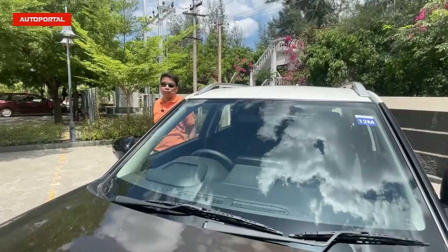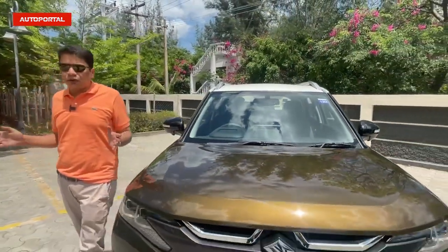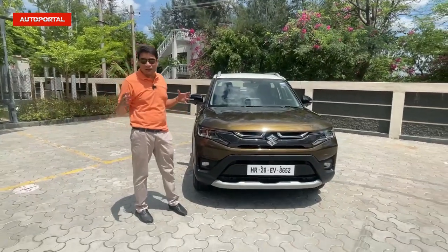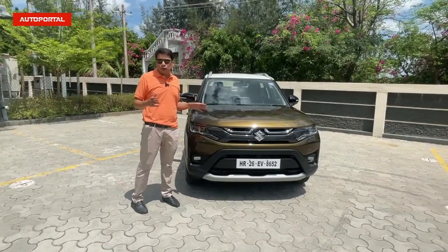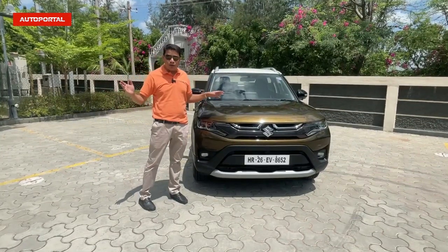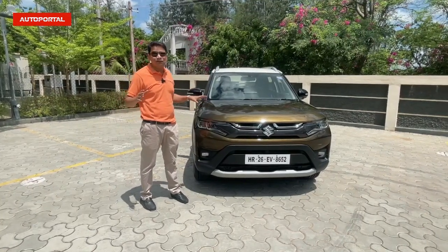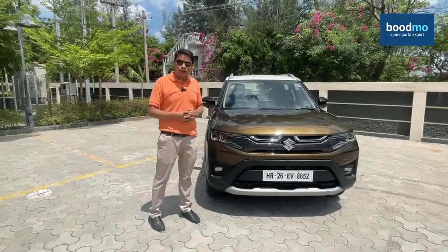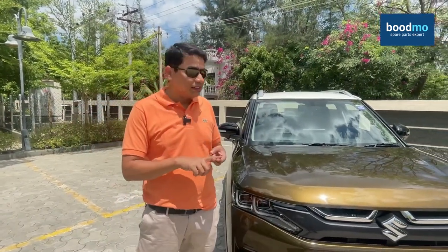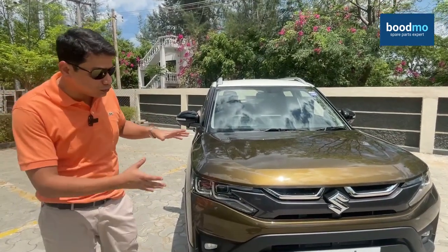Here is the all-new Maruti Suzuki Brezza — it's no longer called the Vitara Brezza, it's only the Brezza now. It's in a very competitive compact SUV segment, a segment which it has ruled for the last five or six years, with more than 7.5 lakh Brezzas out there on the road, showing customer confidence in the number one SUV in the Indian market. This new version should take the game further from its rivals because it offers more features, more premium interiors, a 6-speed automatic gearbox, and a very plush ride.